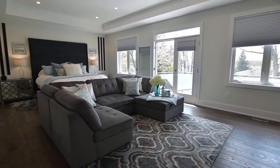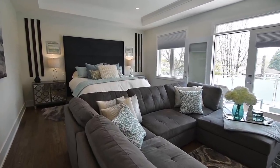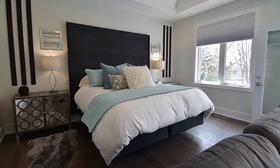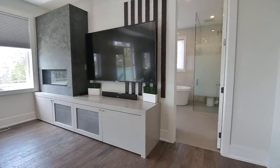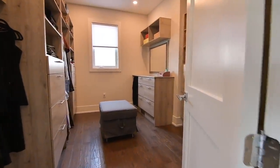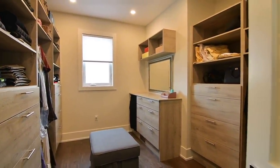A sprawling retreat, the master bedroom showcases a soaring 10-foot coffered ceiling and a spacious sitting area warmed by an ambient gas fireplace. Its huge walk-in closet has custom built-in organizers, pot lighting, and a window for natural light.